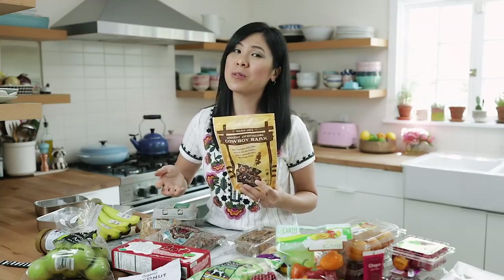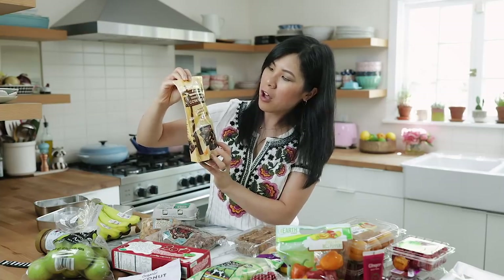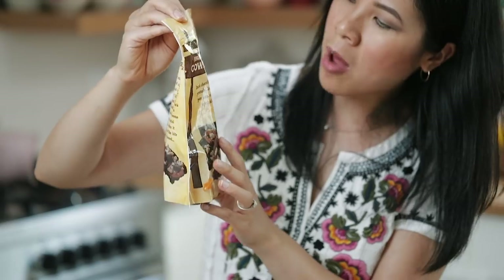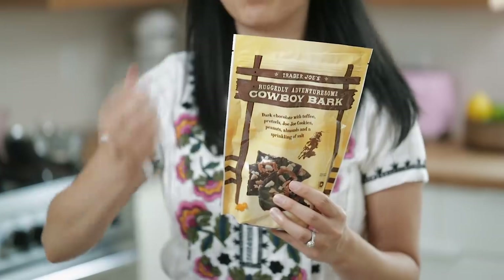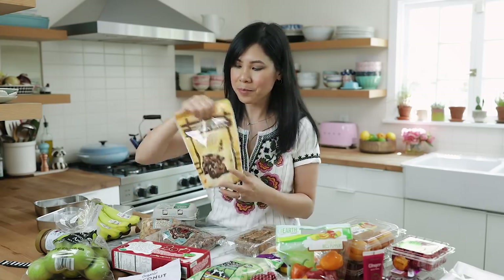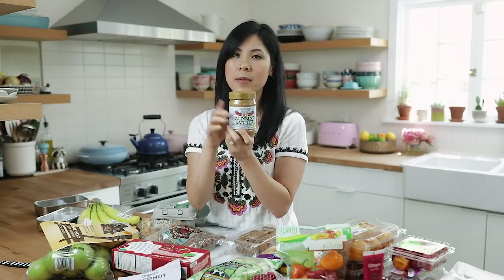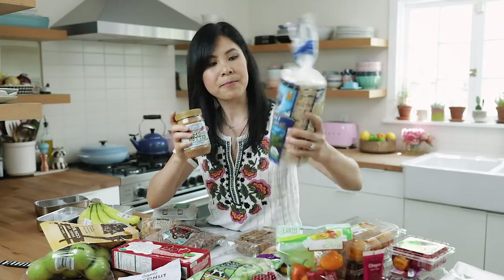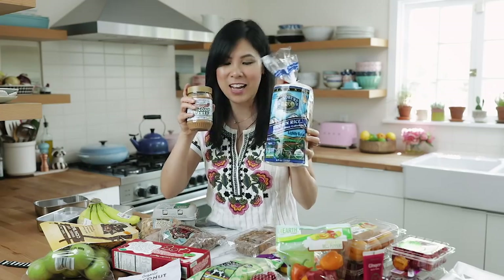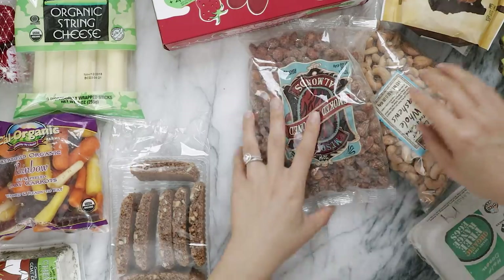And just because I always need a chocolate option, I found this cowboy bark — it's dark chocolate with toffee, pretzel Jojo cookies (which is their version of Oreos), peanuts, almonds, and a sprinkling of salt. I feel like one of these barks would satisfy all of my different cravings — the sweet, salty, and chocolate. I also got almond butter because it pairs really well with my brown rice cakes. I always have these around — they're like the perfect snack, crunchy and go well with cheese and salami.